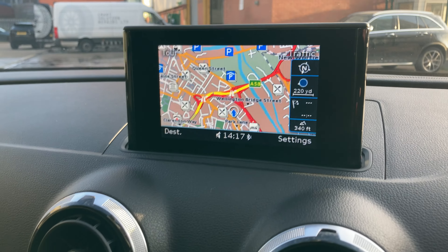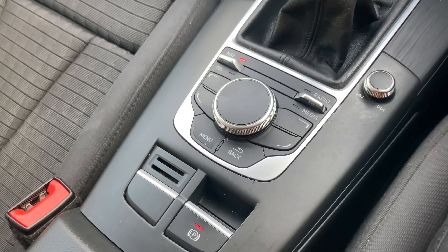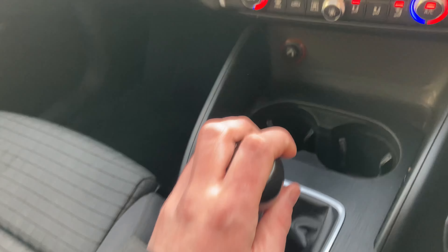Absolutely wonderful vehicle. DAB digital radio and Bluetooth connectivity — absolutely superb.